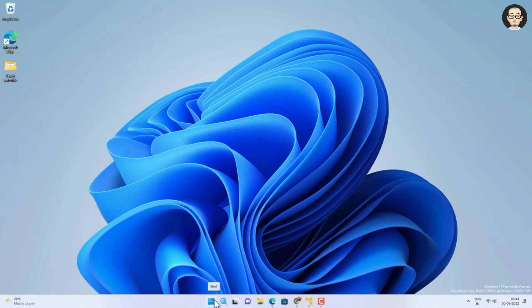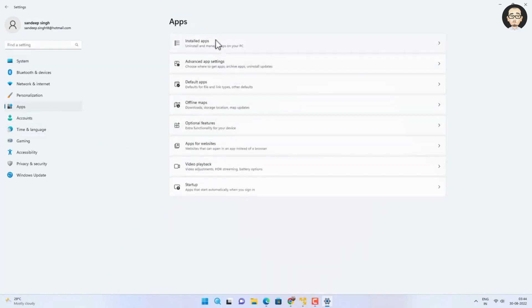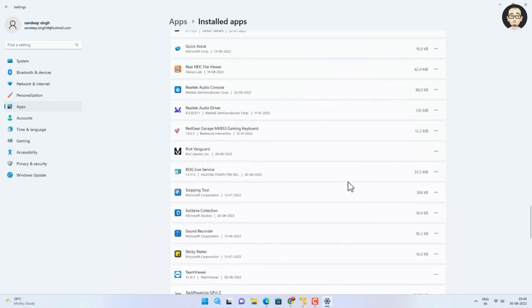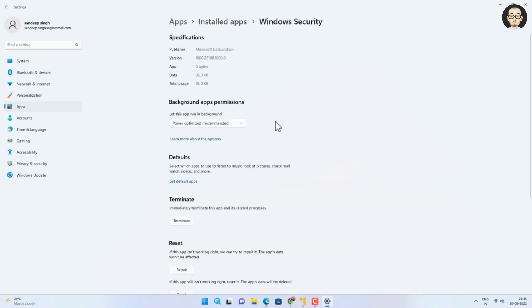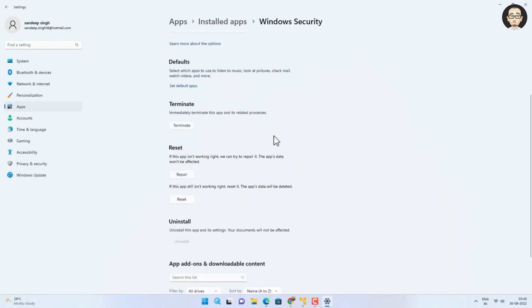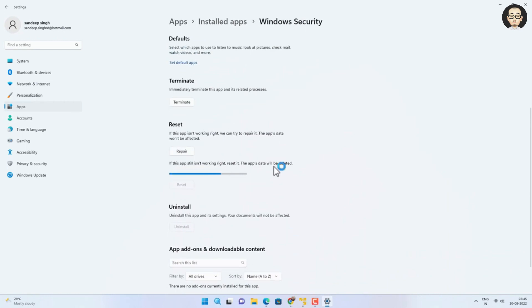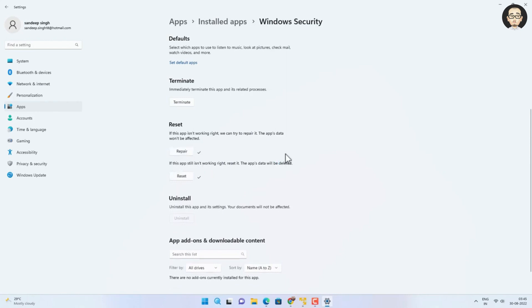Go to Settings and open the app. Look for the installed apps, and if you find Windows Security, click on the three dots and go to Advanced Options. Look for the Reset and Repair option. First, you have to reset and check if it is working; if not, try to repair it. After that, check if you are able to open Windows Security. If not, follow the next method.